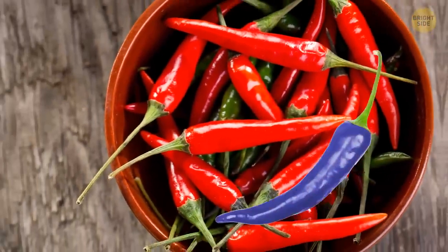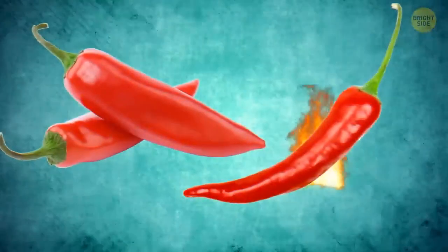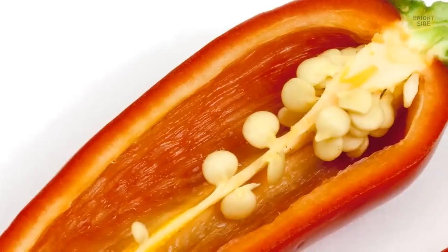The color of a chili pepper reveals nothing about its taste or heat. The smaller a chili is, the hotter it'll usually be. The heat doesn't come from the seeds, as believed, but the white membranes that hold them.